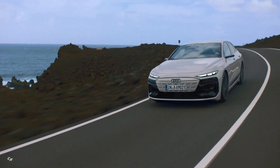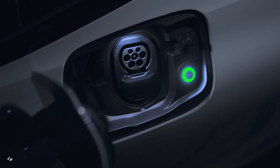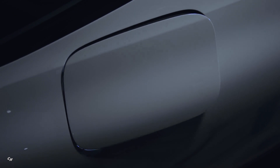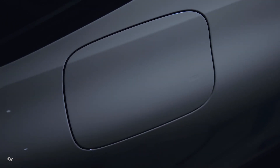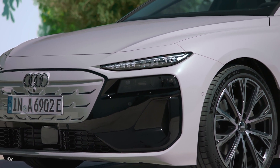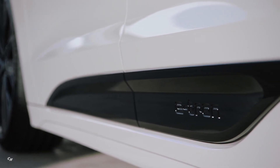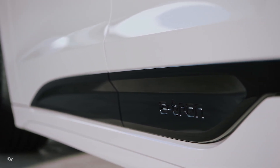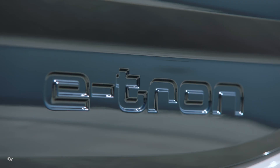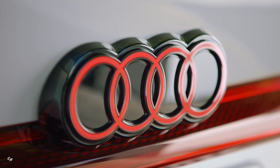Equipped with plug and charge technology, the Audi A6 e-tron can automatically authorize itself at compatible charging stations when the charging cable is plugged in, making the charging process seamless and hassle-free. If a charging station operates with 400-volt technology, the A6 e-tron can utilize bank charging by splitting the 800-volt battery into two banks of 400 volts each, allowing parallel charging of up to 135 kilowatts. At home, AC charging with up to 11 kilowatts is possible, with a 22 kilowatt AC charger option coming later.